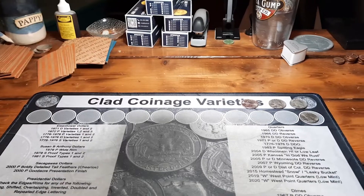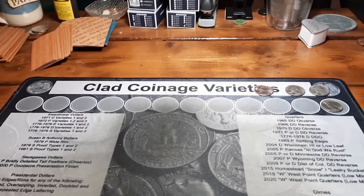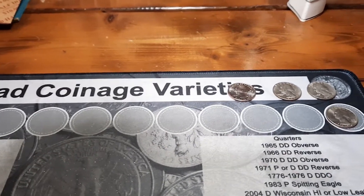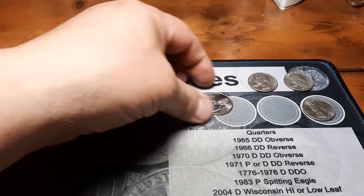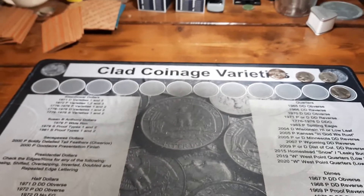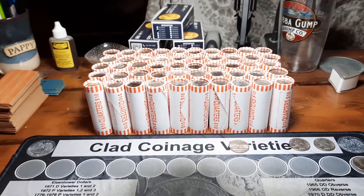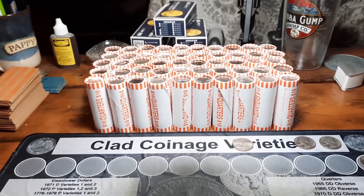Hey everybody, welcome back. I got all 50 of those quarter rolls hunted — pretty much a dud box. I got maybe an upgrade here or there, I got one nice bicentennial I'm going to keep, and then I got a nice Minnesota quarter for my book. That's about it. I am going to pick up another box, I'll marry it to this hunt, and we will see you when that one comes in.